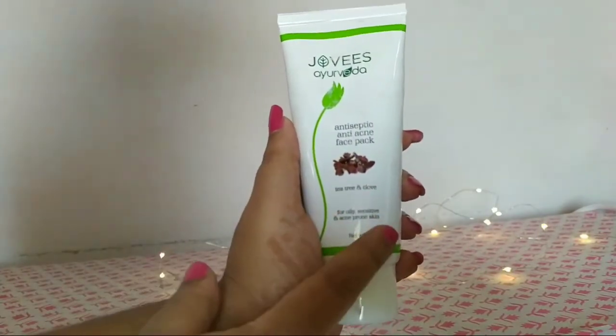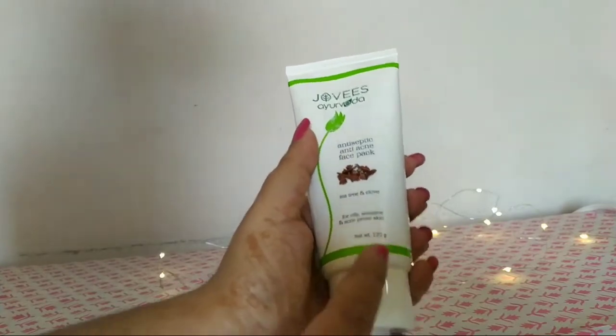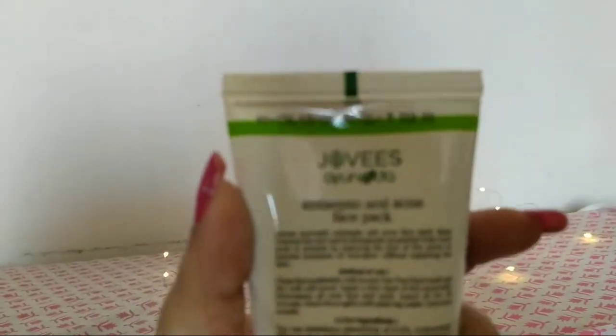For 120 grams you have to pay 210 rupees. I got this from a shop and it is available online also. I'll be giving the link in the description box. On the shop I got it for 210 rupees, and it has a shelf life of three years.